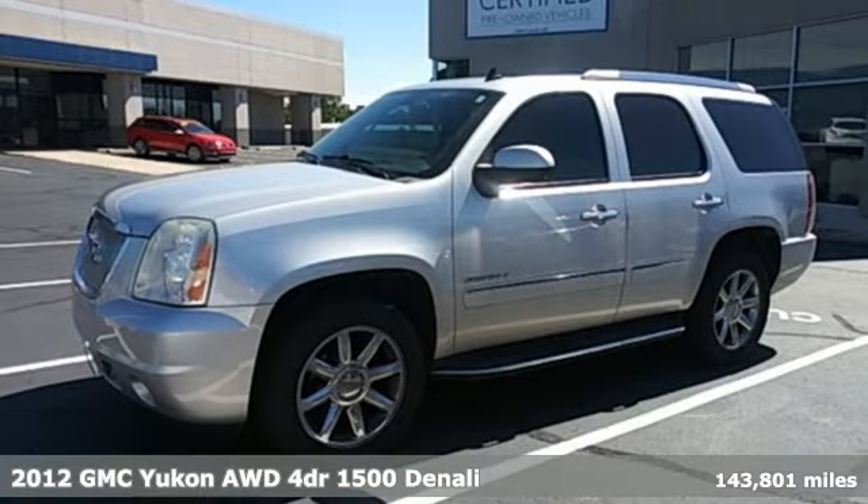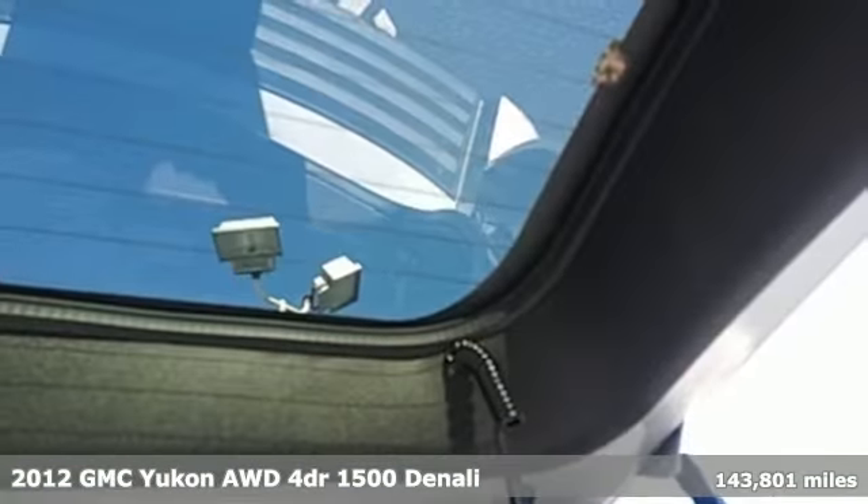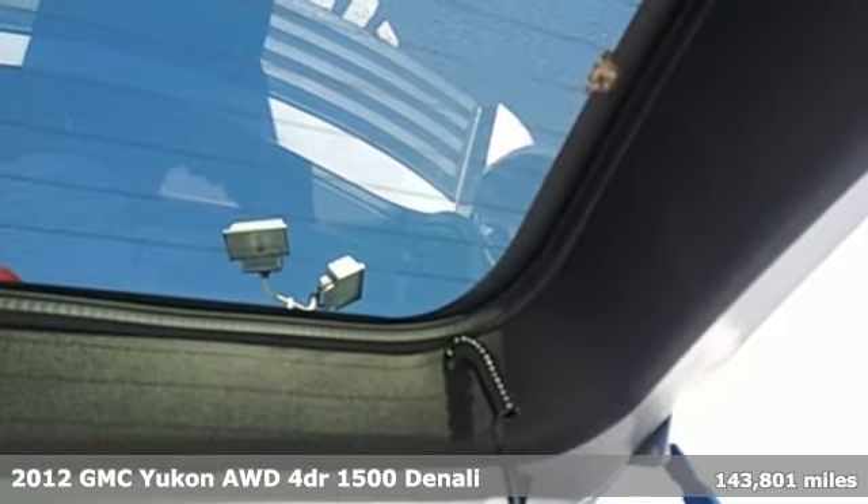It's a 2012 GMC Yukon. Well built, well liked, and well up to the task.